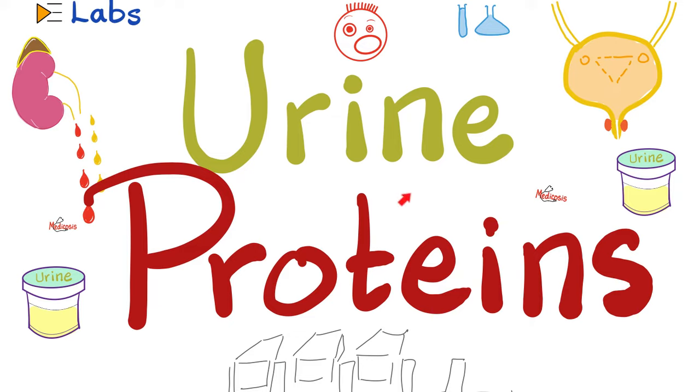In previous videos, we talked about beta-2 microglobulin, urine uric acid, urine chloride, urine potassium, urine electrophoresis, Bence-Jones proteins, urine osmolality, and the urine osmolar gap. Then we started talking about urinalysis topics, starting with urine color, urine appearance, urine odor, urine pH, etc. Today it's time to talk about proteins in the urine.